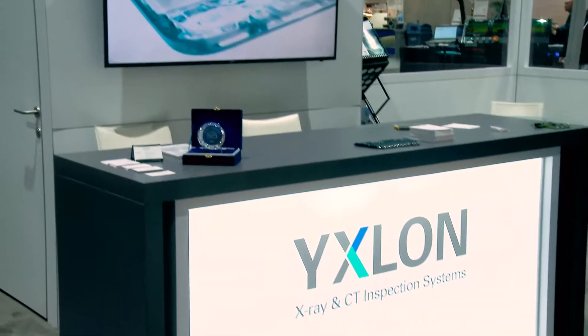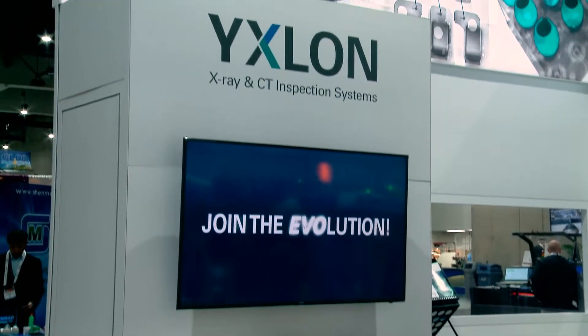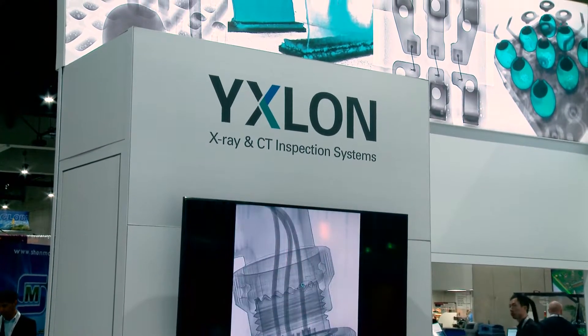So last year at Productronica, you introduced a range of six different x-ray inspection systems under the Evolution banner. The one behind us here is the Cheetah Evo Plus. Where does that fit into the spectrum?